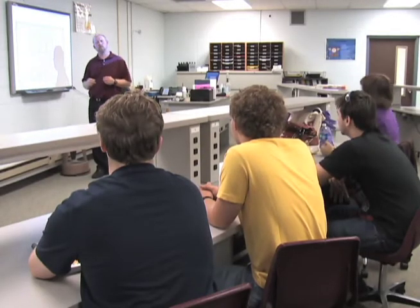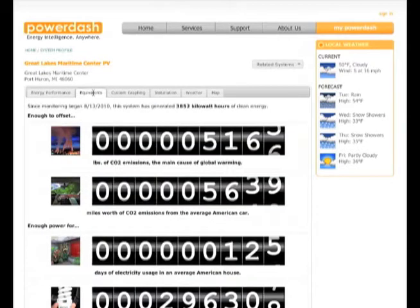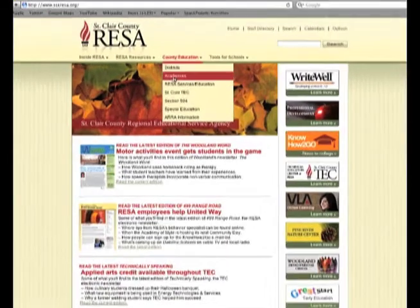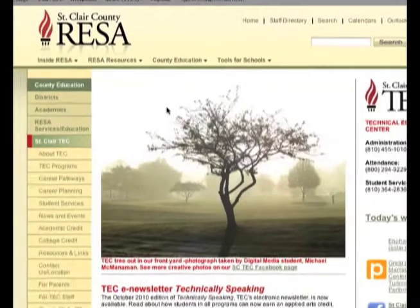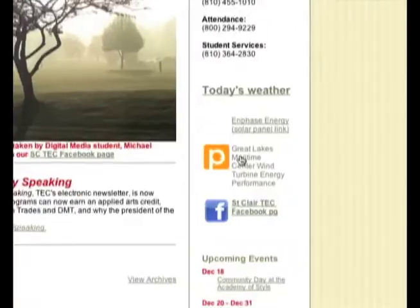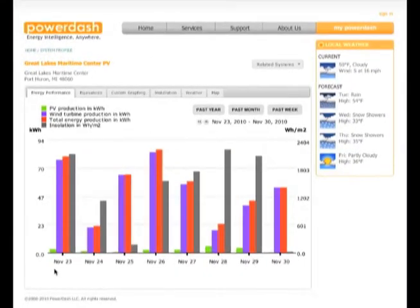The turbine and solar array panel systems allow St. Clair County students and students from anywhere in the world to take readings such as the amount of electricity being generated, as well as current wind speed and direction. Other weather-related information is also available. This data is accessible on the internet and will be used as part of the Energy Technologies and Services Program at St. Clair County Technical Education Center and will be available to science classes at all St. Clair County schools.